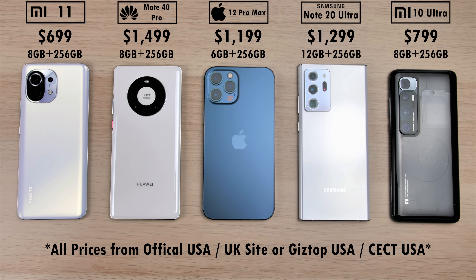The Xiaomi Mi 11 is all the way on the left and its older brother the Mi 10 Ultra is all the way on the right hand side. Between those two we have two more 5nm chips on the Huawei and iPhone, and a 7nm plus chipped Samsung Galaxy Note 20 Ultra.